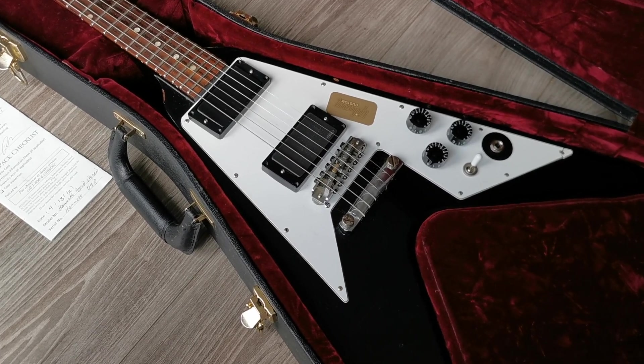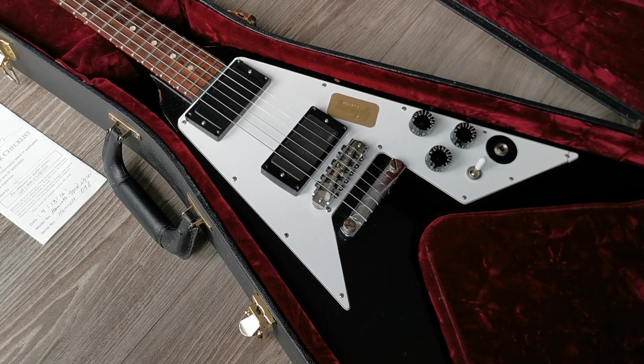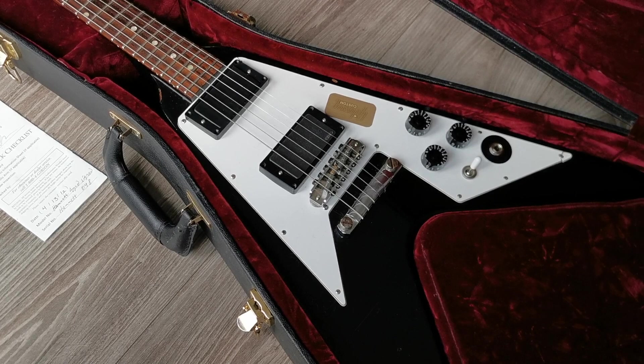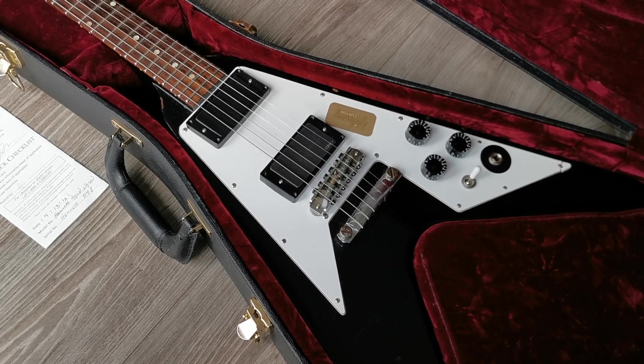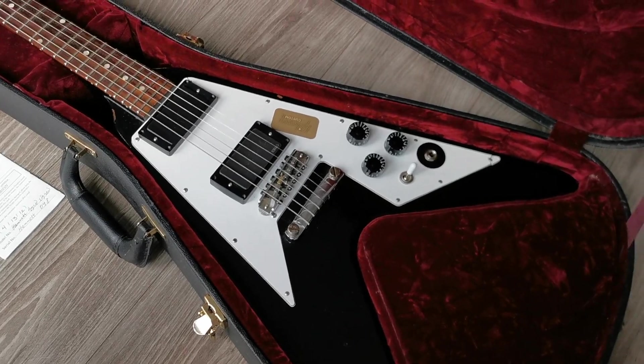Hello everyone, welcome to RJV Guitars YouTube channel. In this video I'm going to show you the Kirk Hammett Flying V in detail. It's built by the Gibson Custom Shop and it's signed by Kirk. Only 50 of these guitars were signed by him. This is number 48.